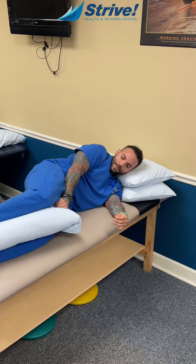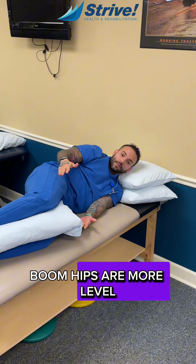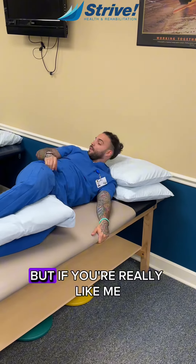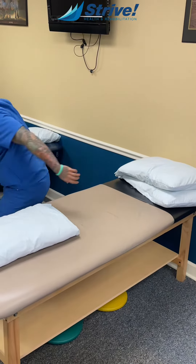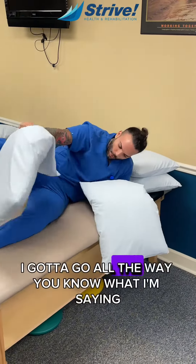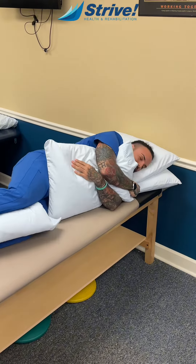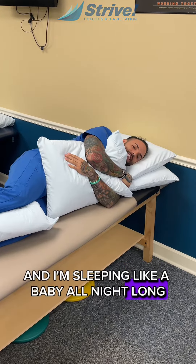Put this right in here — boom! Hips are more level, everything's neutral, and you're nice and straight. But if you're really like me, I go all the way. And I'm sleeping like a baby all night long.